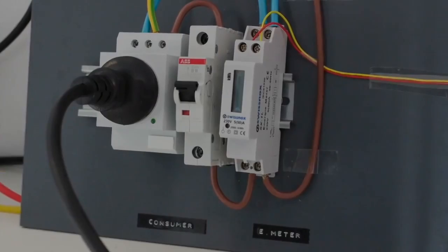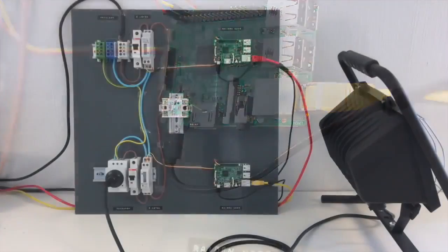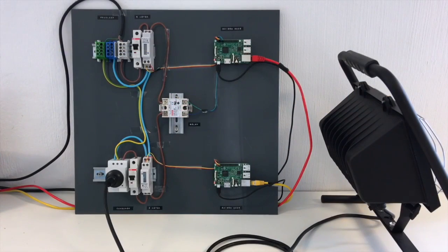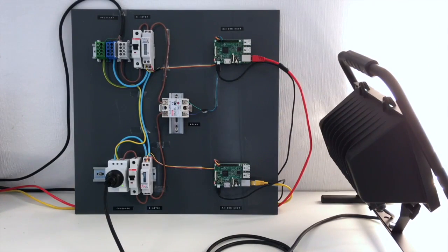The consumer's node also meters the energy consumption and sends out a Raiden transaction based on the meter's impulses. Attached to the consumer's socket is a 1kW floodlight, which turns on as soon as the consumer sends out their first transaction.